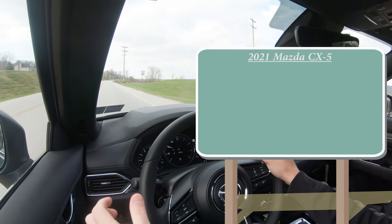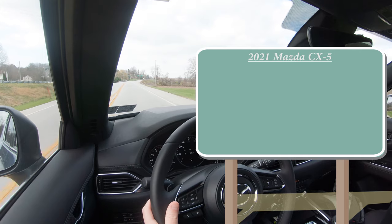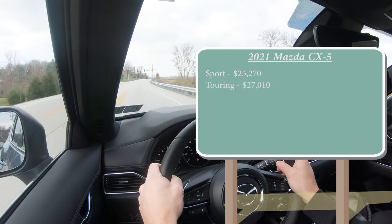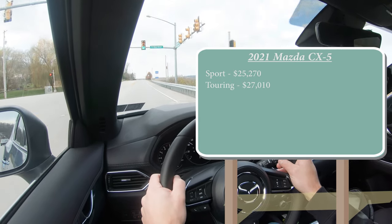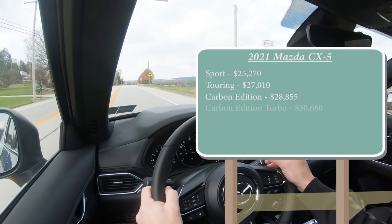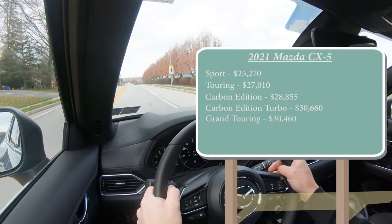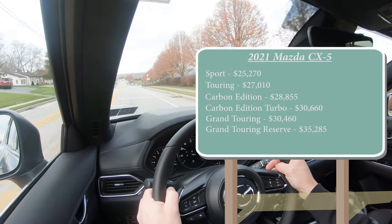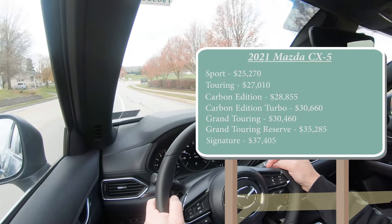There are several different trim levels for the 2021 CX-5: the Sport starting at $25,270; Touring at $27,010; Carbon Edition — a new trim level for 2021 — starting at $28,855; Carbon Edition Turbo at $30,660; Grand Touring at $30,460; Grand Touring Reserve at $35,285; and lastly the Signature, which is the one we have today, starting at $37,405.